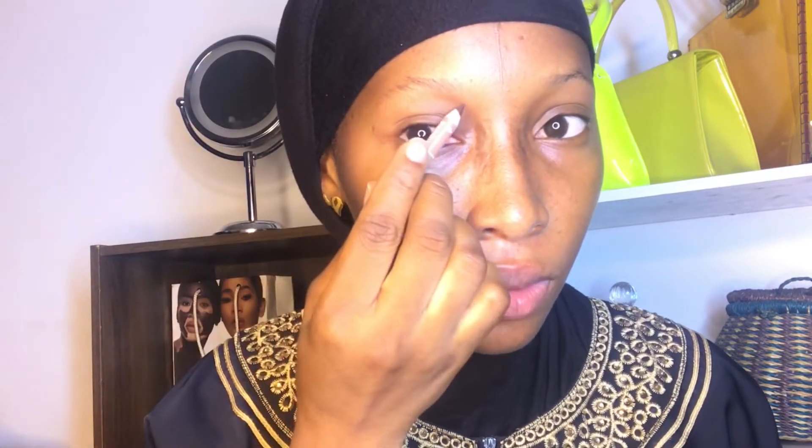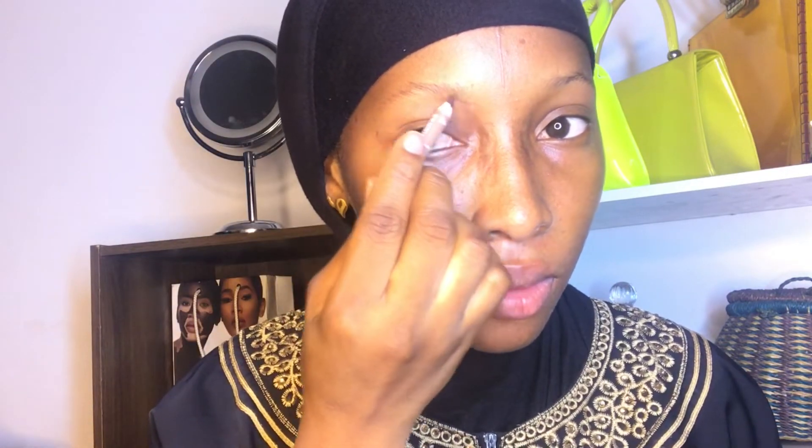Without too much talking, let's get right into it. I'm doing a voiceover because I don't like talking while doing my eyebrows. First of all, you have to trim your eyebrows with your spoolie — that's why it's important to have one. Then you go in with your brow pencil.